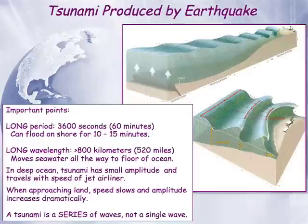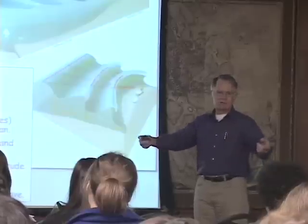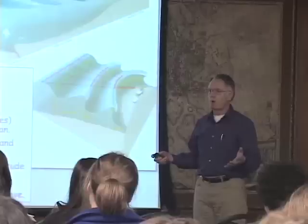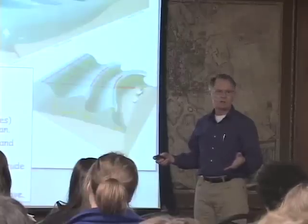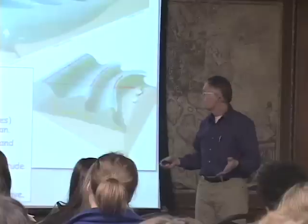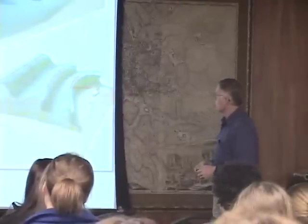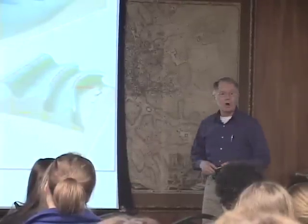What that means is that when the tsunami comes onshore, it doesn't just lap up on the shore for a few seconds and then stop and go back. The tsunami can pour onshore for minute after minute — like 10 to 15 minutes. That means the volume of water delivered to the coastline is huge, and it's moving at about 30 miles per hour. People always underestimate the power of moving water, and that's what ripped up most of the buildings in northeastern Honshu. These waves have very, very long wavelengths.